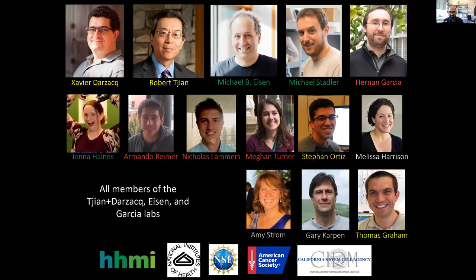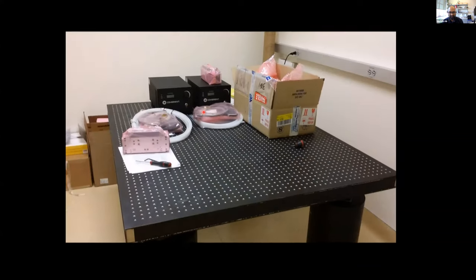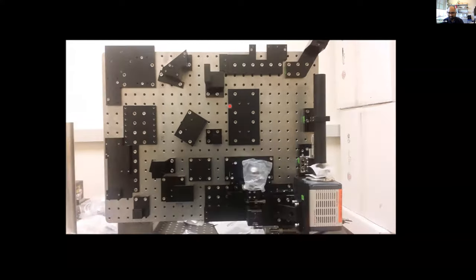With that, I'd like to end by thanking people who worked on this project, including my previous advisors Bob Tjian and Xavier Darzacq, and collaborators Mike Eisen, Mike Stadler, Anand Garcia, and many others in their labs. My own lab just started, and we are already establishing a nice interdisciplinary team. Please check out our website if you're interested in more, or feel free to reach out via email. While I take questions, I'll leave you with a movie of the microscope I constructed at Berkeley — five years ago now, ancient technology — but we're constructing a new version at Penn. Thank you for your time and attention, and I'm happy to take any questions.